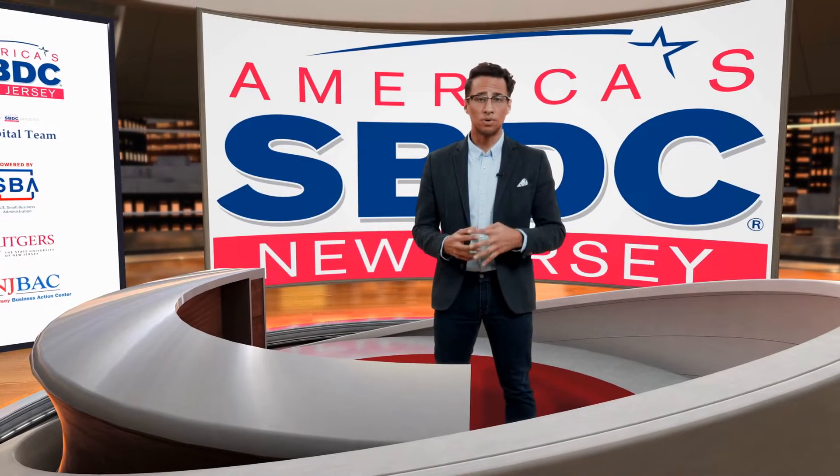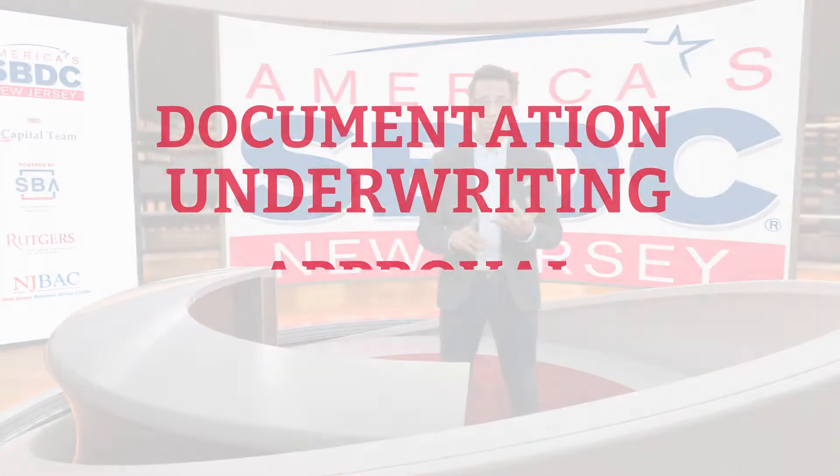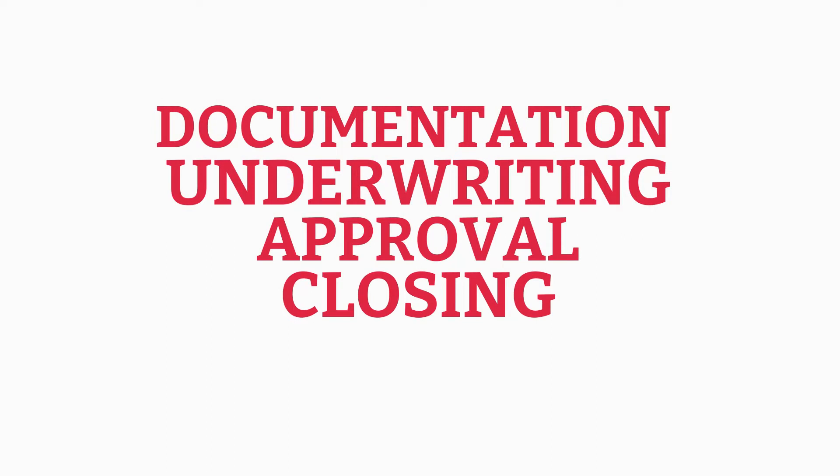Generally, the loan application can be divided into four parts: document gathering, underwriting, approval, and closing the loan.